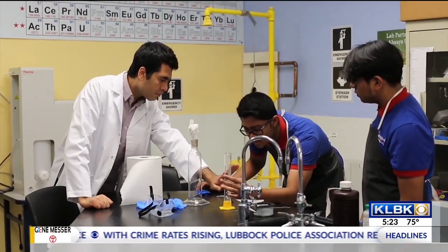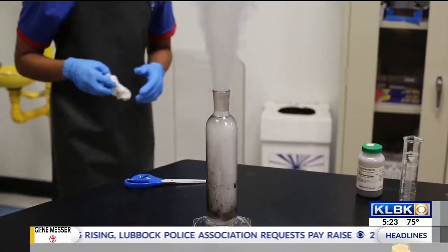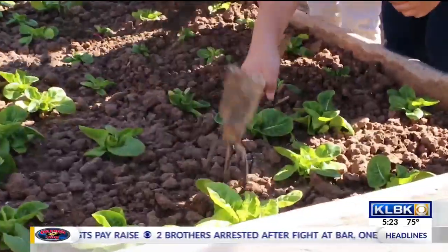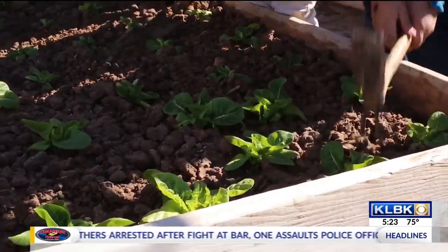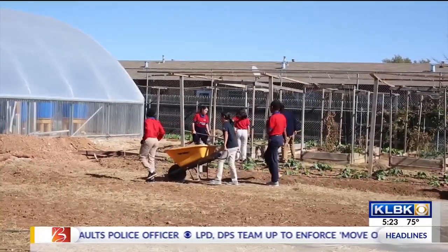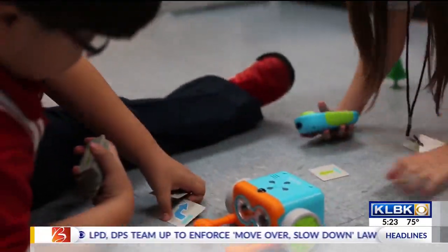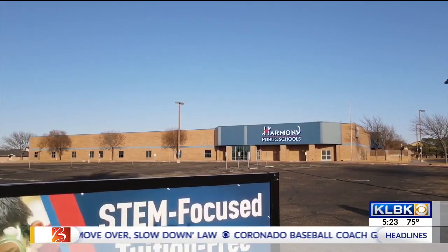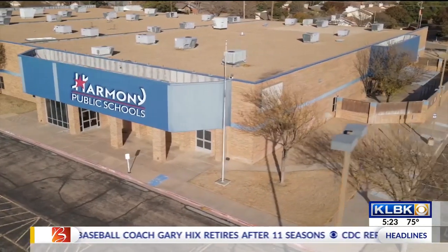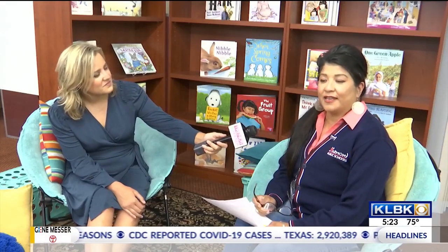So for people that don't know, tell us what makes y'all's school special — why should parents know? Absolutely. It's a STEM school — that is science, technology, engineering, and math. We focus on actual project learning and we have different areas: we have robotics and coding and 3D printing, and we have the makerspace where students can actually apply their learning with academics.